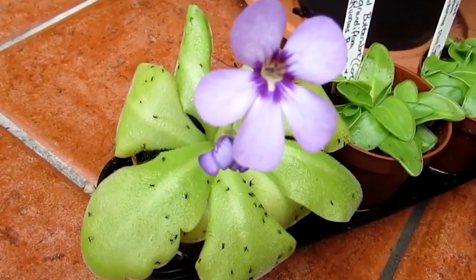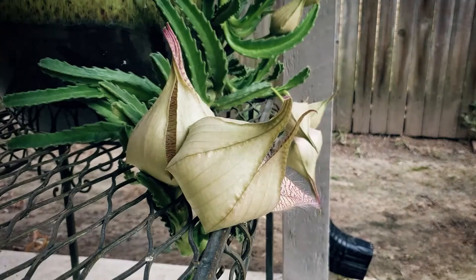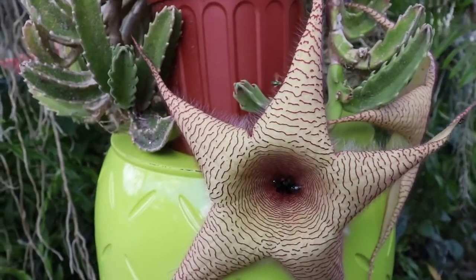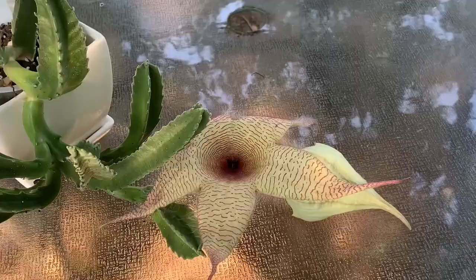Starfish Flower, or Stapelia spp, is a unique and intriguing plant that is native to South Africa. This unusual plant is a member of the milkweed family and is known for its unique star-shaped flowers that resemble a starfish. The starfish flower grows with sprawling stems that can reach up to 12 inches in length, with clusters of small, fleshy leaves covered in tiny hairs. The plant produces large, striking flowers that can grow up to 12 inches in diameter, and they emit a strong, unpleasant odor often compared to the smell of rotting flesh.